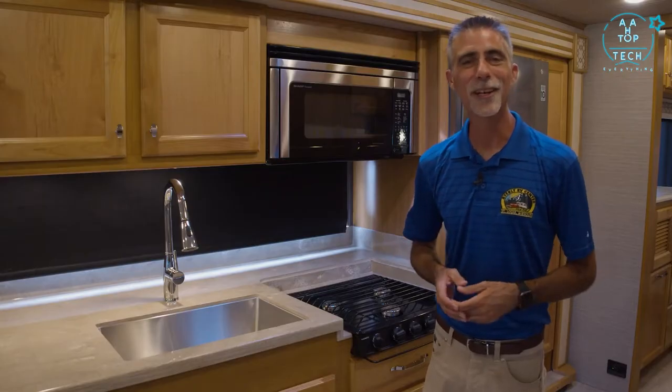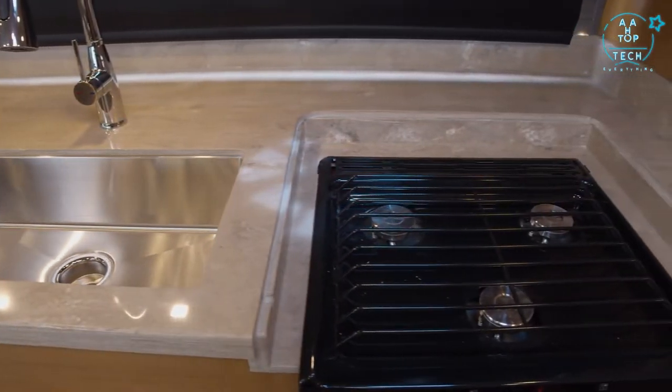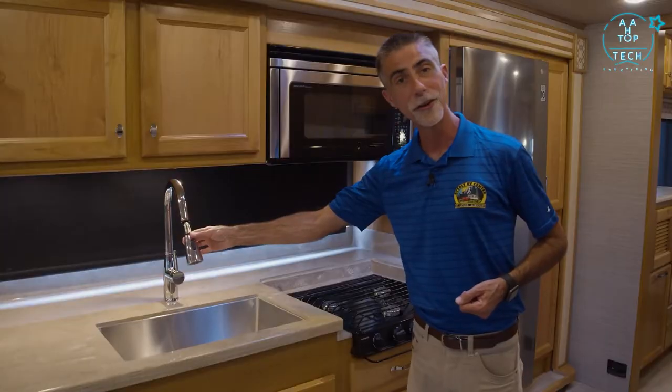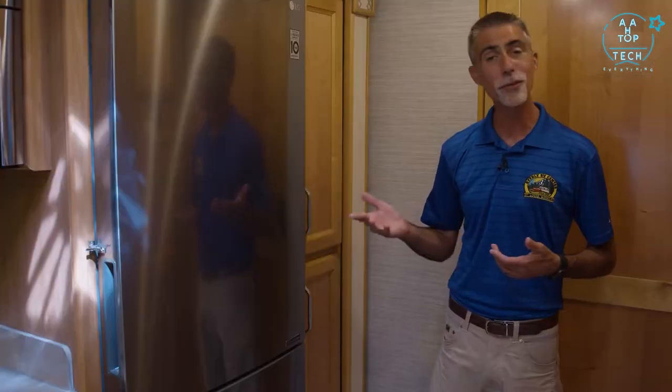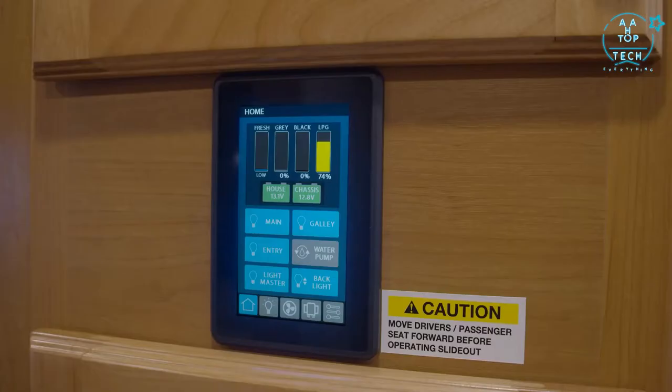The kitchen features a huge single-bowl stainless sink with a residential faucet and sprayer, a three-burner stove top, residential convection microwave, residential refrigerator, and an awesome sliding pantry. In the hallway, we have a touchscreen monitor and control panel, as well as our dual-zone climate control thermostat.